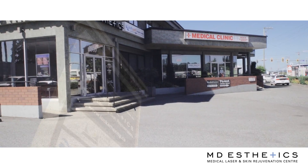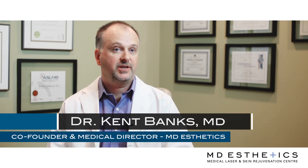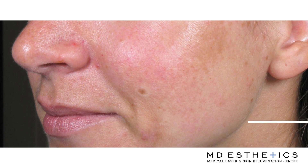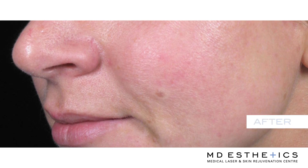At MD Aesthetics we have a lot of options for people who have some brown pigmentation on their skin. What a lot of people don't realize is that with brown spots there are multiple different causes for people to have brown spots on their skin.